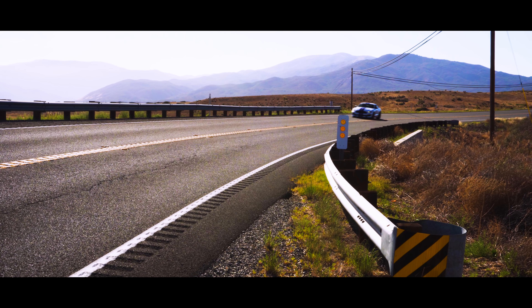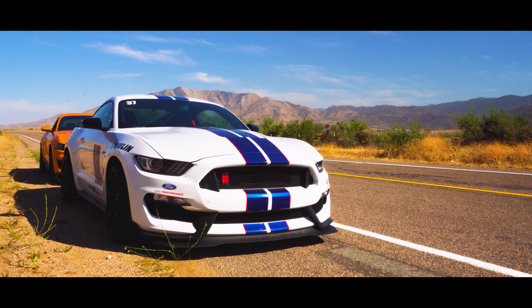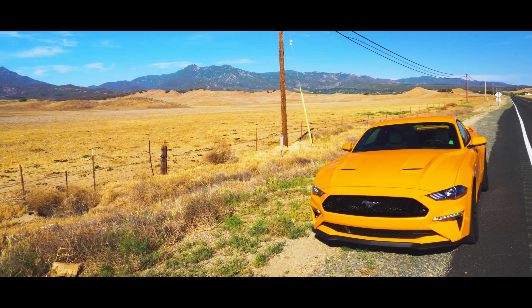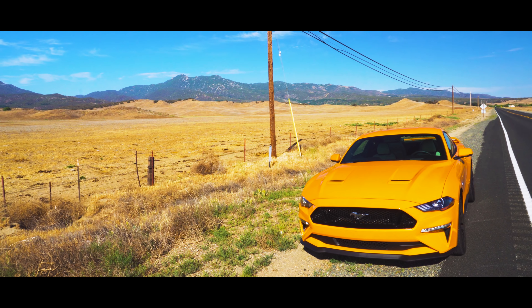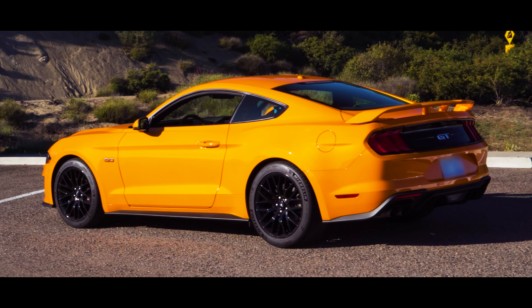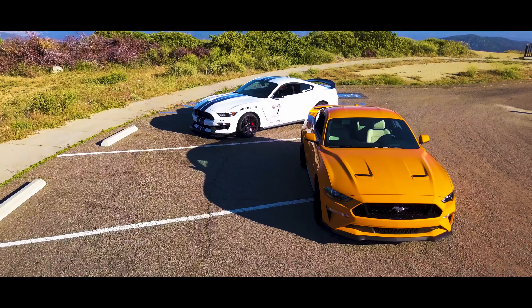On one corner, you have the Mustang Shelby GT350R with 526 horsepower and 429 pound-feet of torque. On the other side, we have the Ford Mustang GT Performance Package, which comes with 460 horsepower and 420 pound-feet of torque. Both these cars are claimed to go zero to 60 in a sub-four-second time frame.